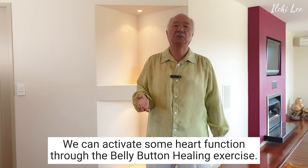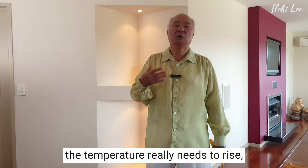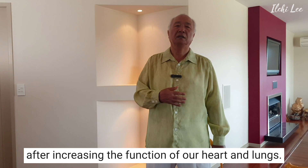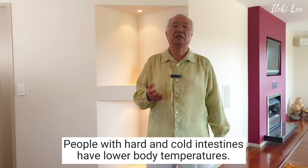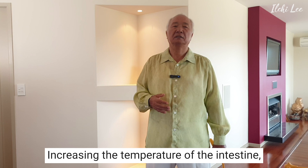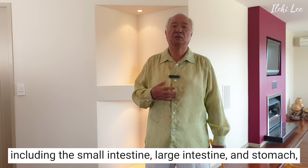In order to increase our immunity, the temperature really needs to rise. But the function of the heart and lungs is critical to raise the temperature. It is important to activate the function of our organs after increasing the function of our heart and lungs. People with weak heart and core intestines have lower body temperatures and tend to have worse constipation. Increasing the temperature of the intestine, including the small intestine, large intestine, and stomach, will improve the function of the intestine.